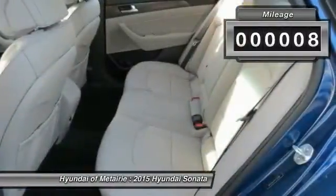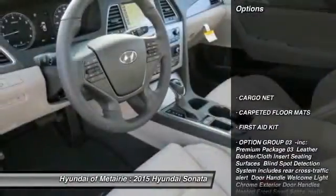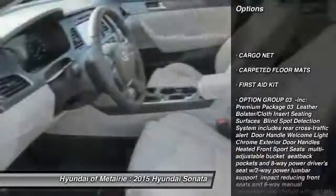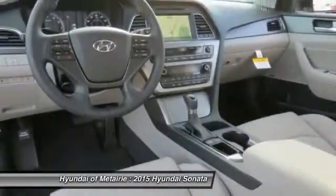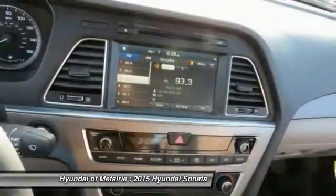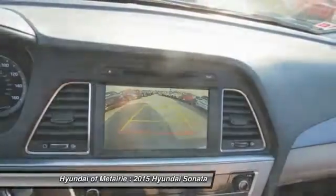This vehicle has less than 100 miles. Here are some of this vehicle's great options: steering wheel audio controls, traction control, stability control, anti-lock braking system, air conditioning, power steering, adjustable steering wheel, driver airbag, keyless entry, and cruise control.